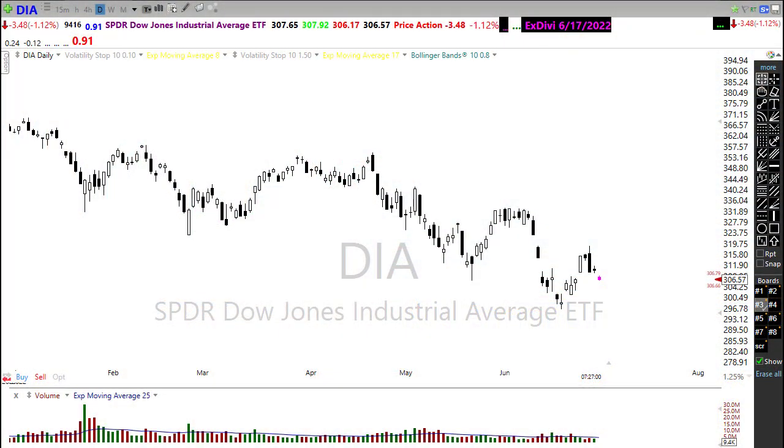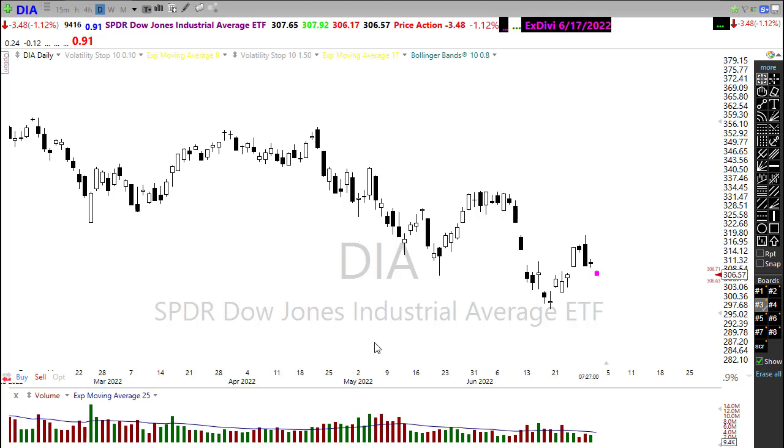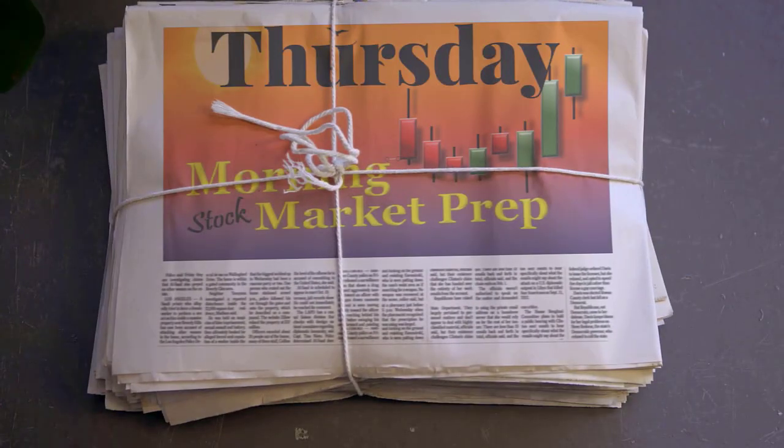Good morning friends and fellow traders, this is Doug Campbell with Right Way Options and this is the morning market prep video for Thursday June 30th, the last trading day of the quarter. We just ended up with an awful lot of chop yesterday, and we found out that we were in recession. As I wrote in the blog, the hits just keep on coming as we keep getting these bad economic numbers. Let's buckle up and get ready for the Thursday edition of the morning market prep video.